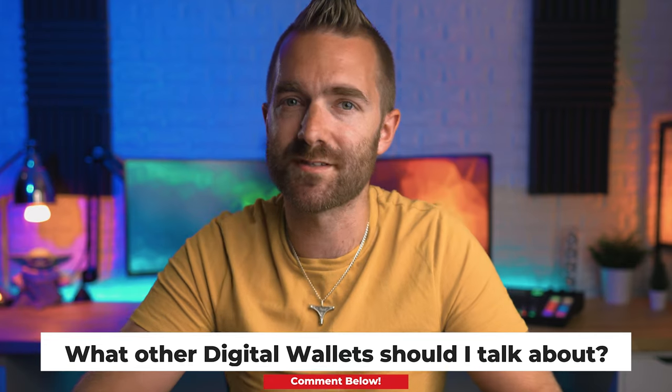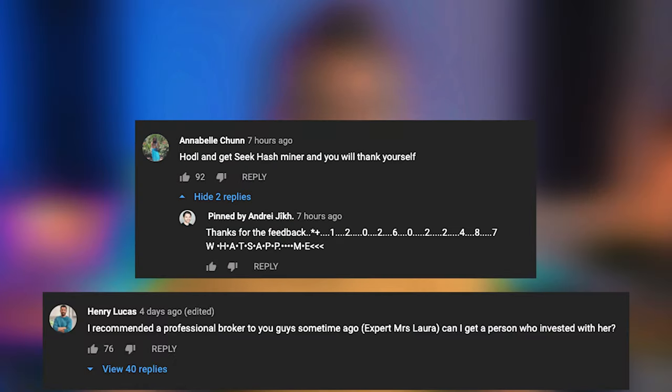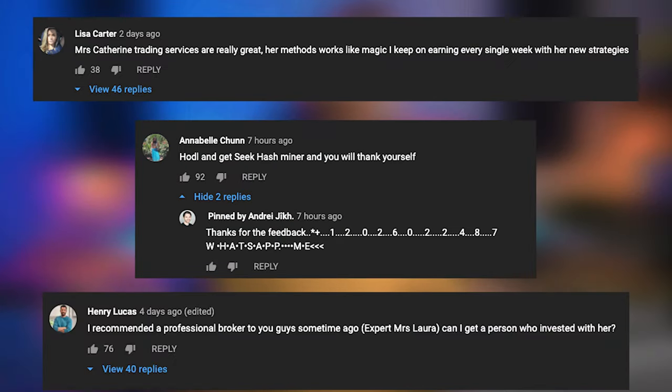Whilst we are talking about comments, please be very aware that as soon as anybody makes a video here on YouTube about crypto, a ton of bots will just spam the comments down below. So if you do see any comments talking about how my friend Dave made me a millionaire, please ignore them. I will try and remove them and block them, but they just keep coming back.